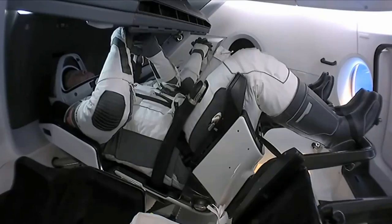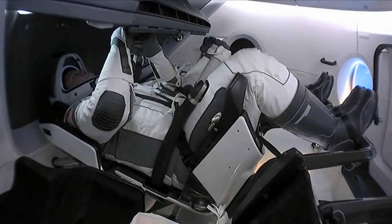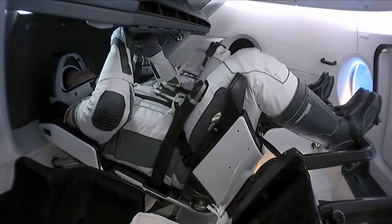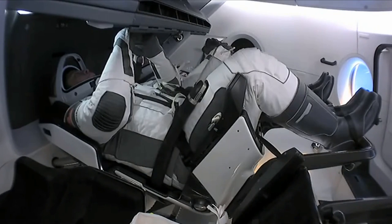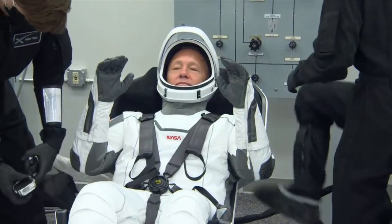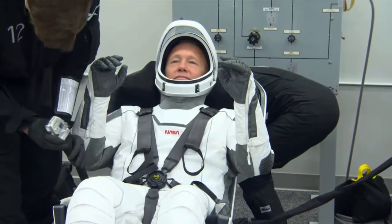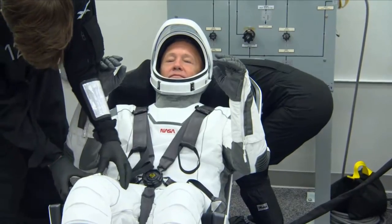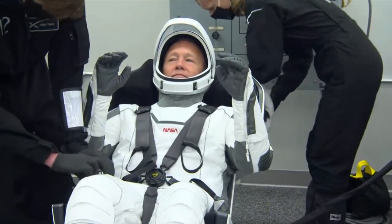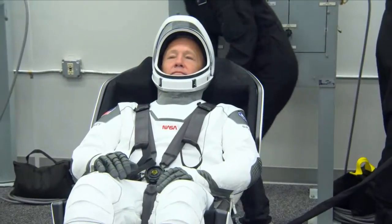Those new spacesuits SpaceX made for Dragon's crew are quite a departure from designs of old, but they do have interesting features aside from their looks. SpaceX even goes so far as calling it a suit-seat system because of how the suit integrates into the vehicle. Basically everything the person in the suit needs is provided with a single umbilical from the seat - air and electricity to keep the suit pressurized in case of an emergency, and of course keep communications going with the radio integrated in the helmet.